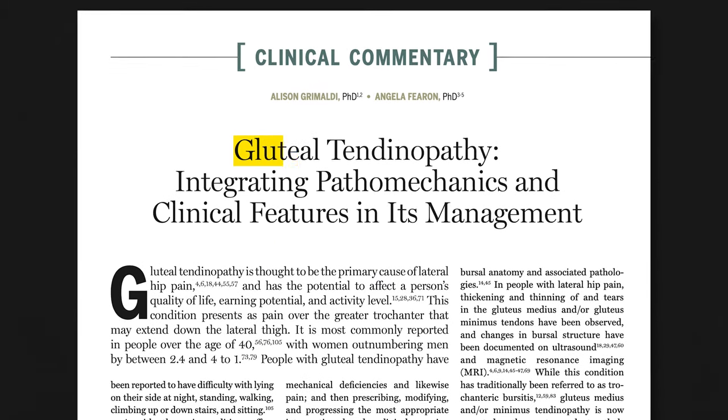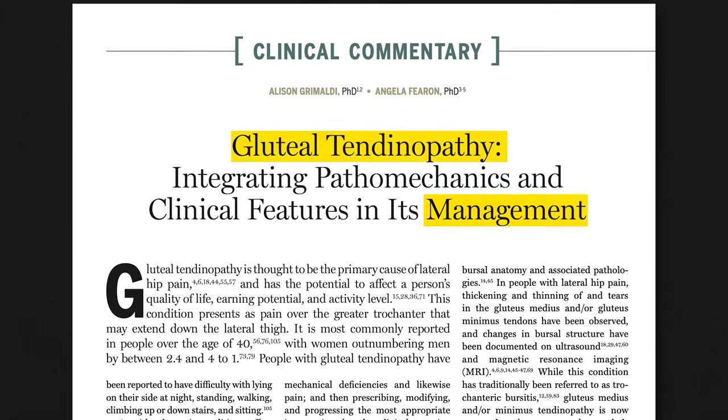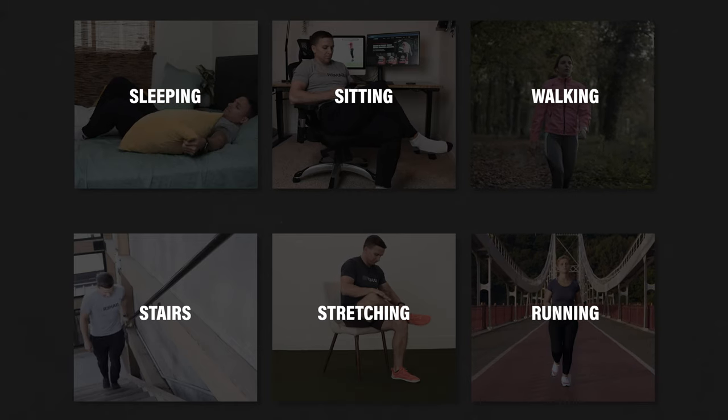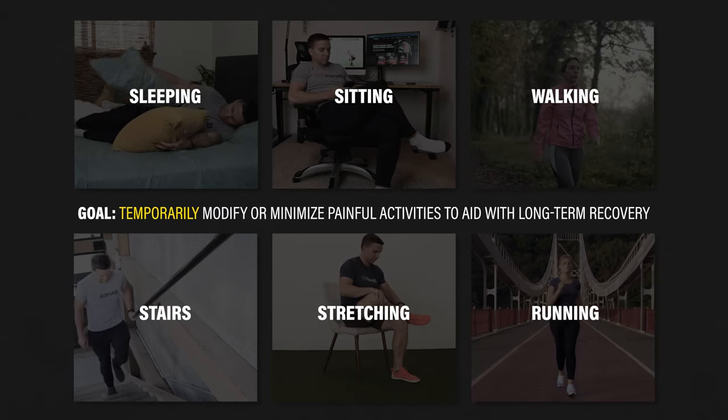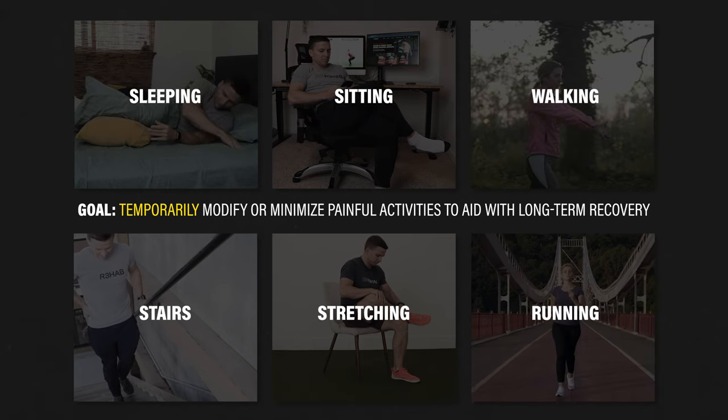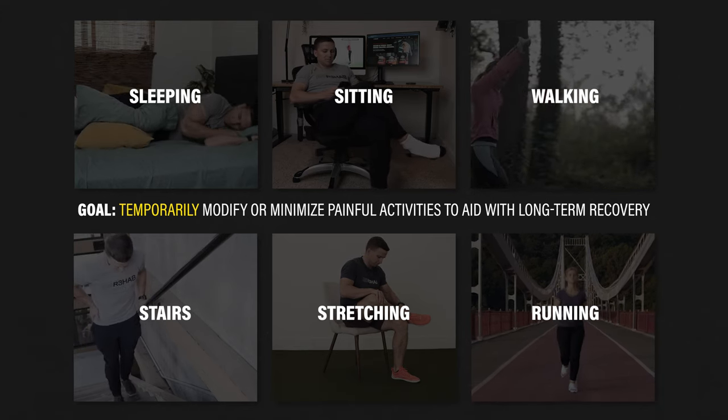Thankfully, either way, there are a lot of management options. Many of the recommendations come from one of the leading researchers, Alison Grimaldi and co-authors. I'll list out possible aggravating activities and self-management options. In most cases, the goal is to temporarily modify or minimize painful activities to aid with long-term recovery.